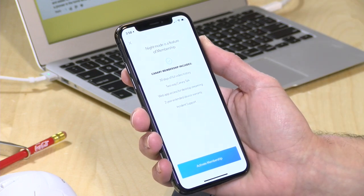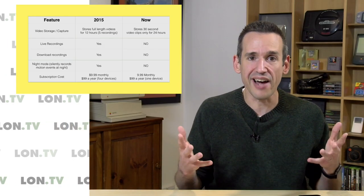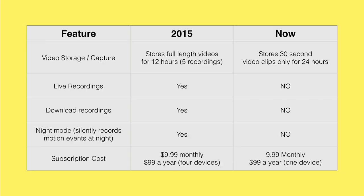Here's a quick breakdown of all the changes made to this product. This is one of the pitfalls of cloud-dependent security cameras — they can change the way the product works any time, and you may end up with less of a product than you had when you initially bought it, which is definitely the case here. Before, it would record a full-length video for 12 hours and keep five of those recordings at any given time. Now it's only storing 30-second video clips. It does give you 24 hours with more recordings, but these clips are so short they may not be that useful.